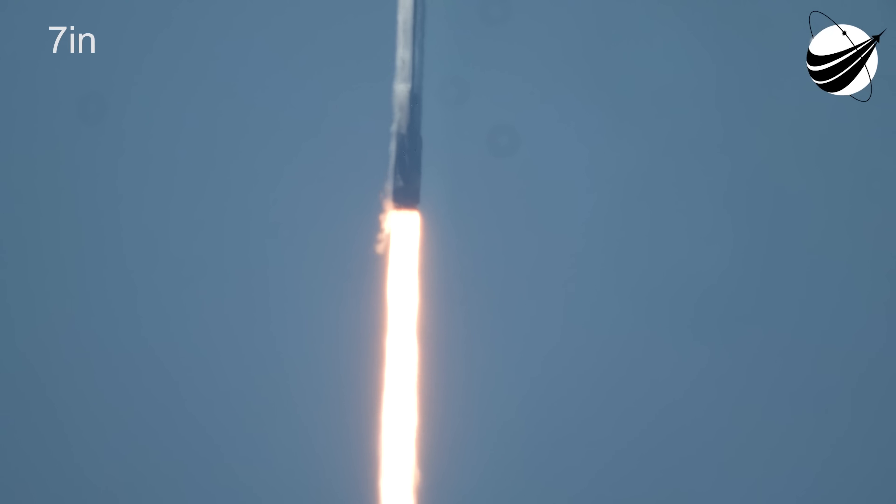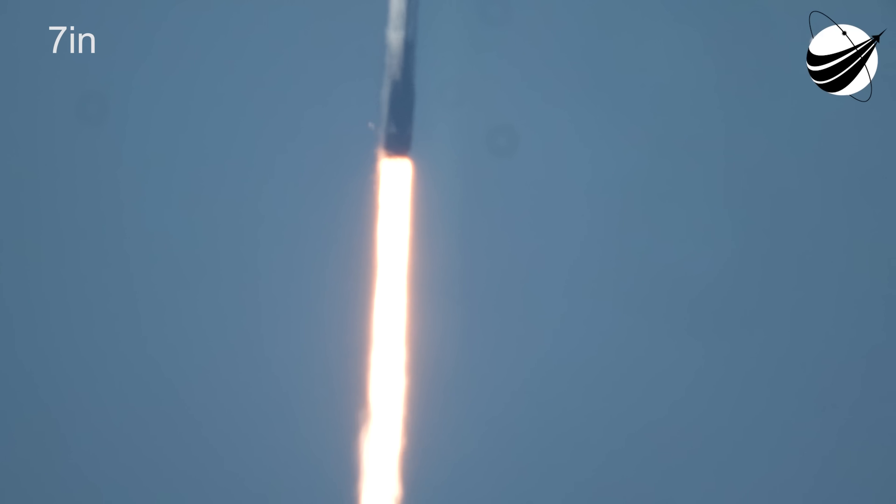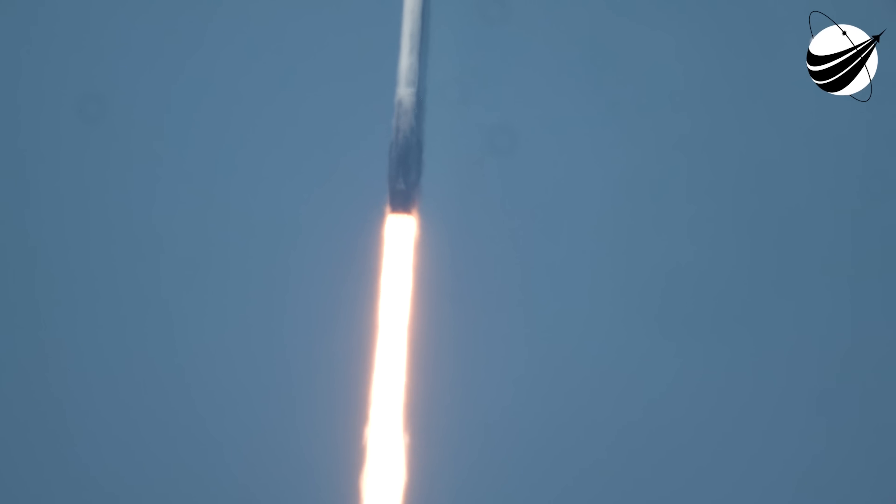Falcon 9 at 1.7 million pounds of thrust, pitching downrange, showing good calls of performance. Nominal trajectory as Falcon 9 and Dragon arc out to the northeast.